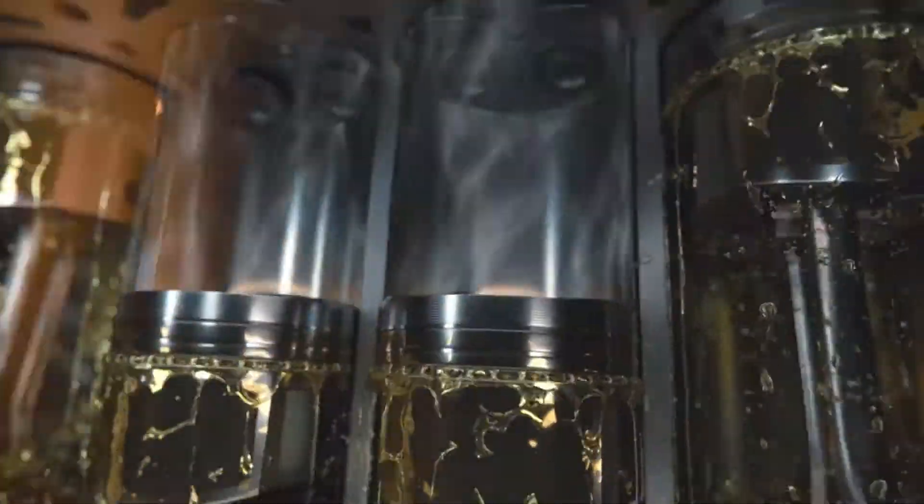Every time the crankshaft rotates twice, a piston in the engine produces power. This is called the four-stroke cycle.